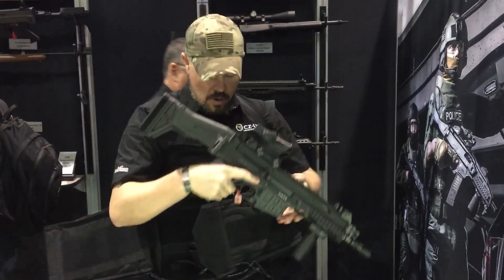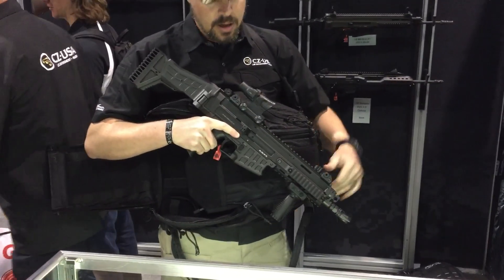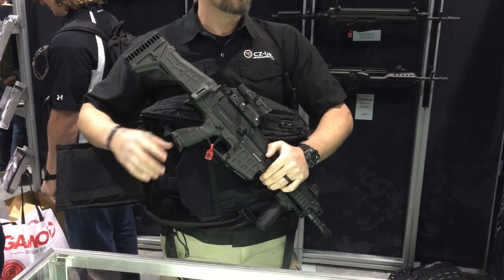Going forward, there's actually going to be a pocket here where you can add soft armor or ballistic panels, so it actually covers your vitals while you're using it. Department purchase only — individual purchase for this specific bag will be handled through the Ready Man direct line.